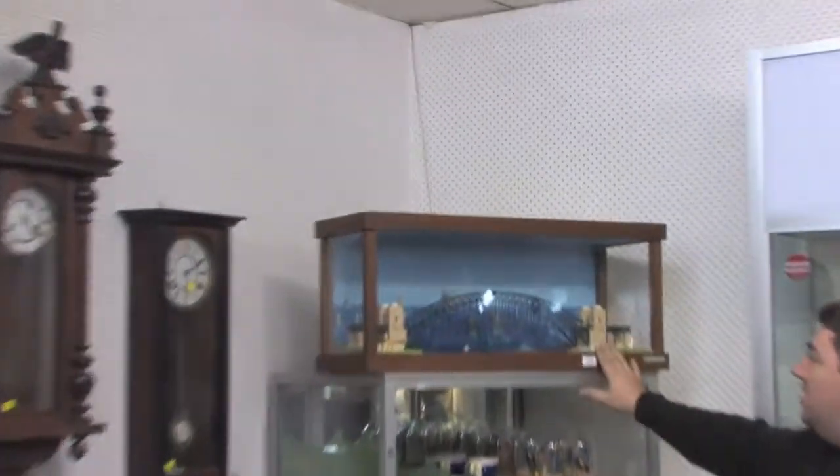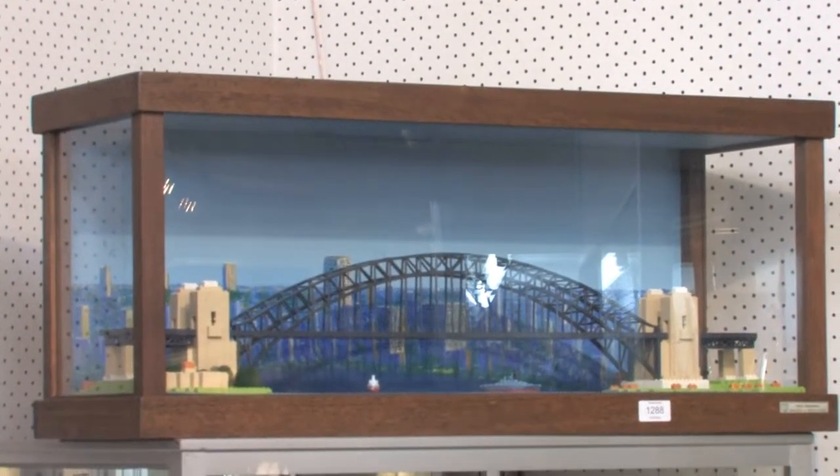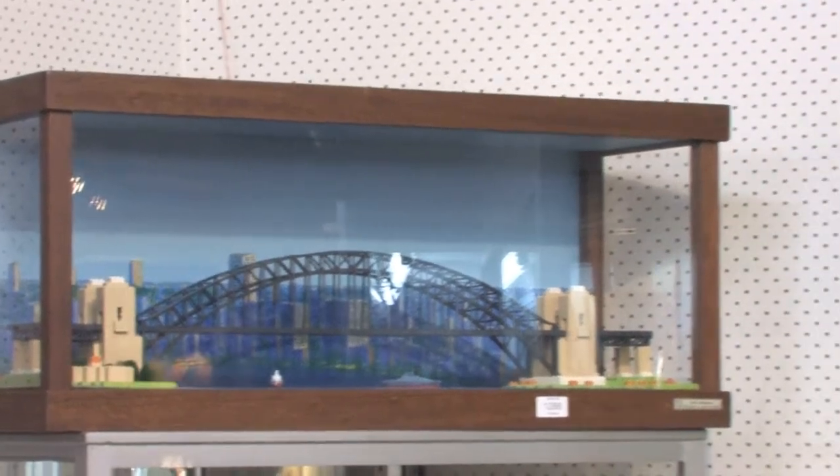We have the Sydney Harbour Bridge — will be offered this week, made out of a lot of Lego and bits and pieces. Fantastic piece, great for the pool room — straight to the pool room. In the display cabinet at the back here we do have some winners.